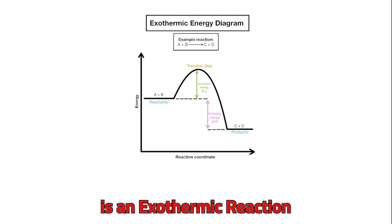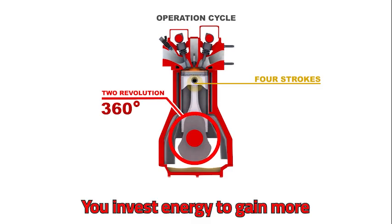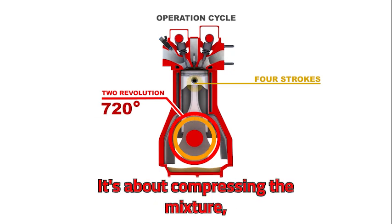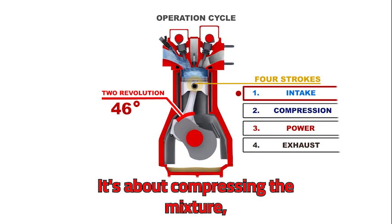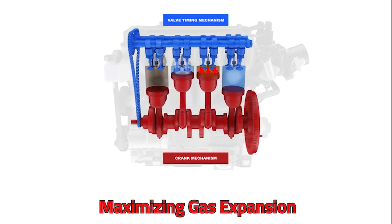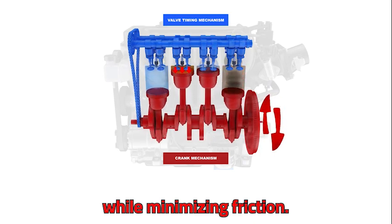Combustion is an exothermic reaction — you invest energy to gain more. With fuels, it's about compressing the mixture, igniting it at precisely the right moment, maximizing gas expansion while minimizing friction.